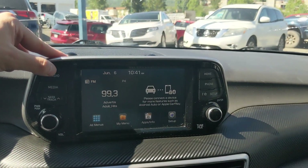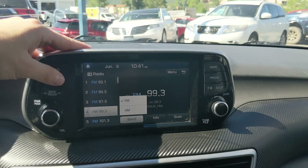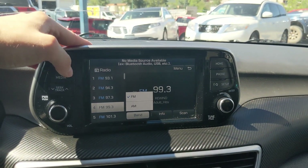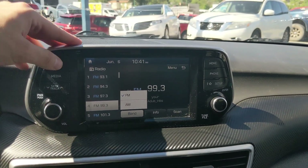Moving on to your center infotainment screen, which has radio, Bluetooth, USB, and auxiliary capability, so you have some options there for whatever you want to listen to.